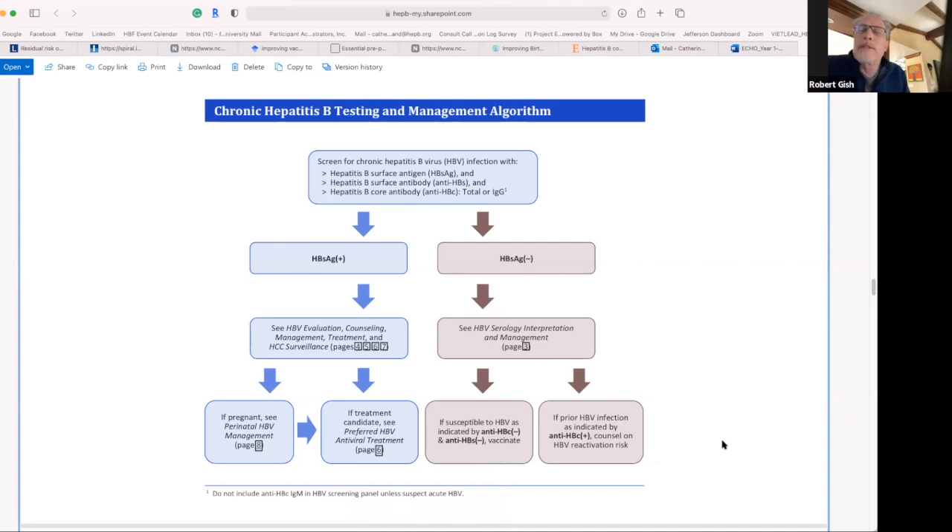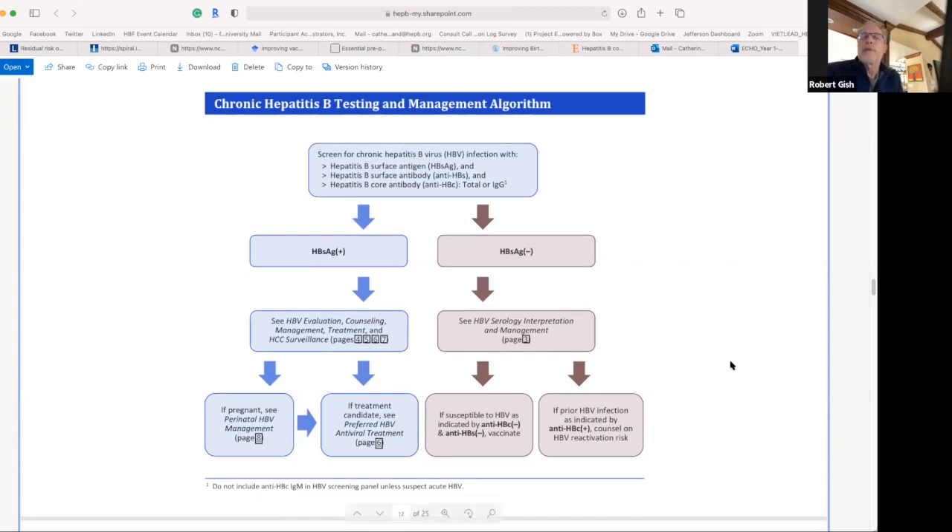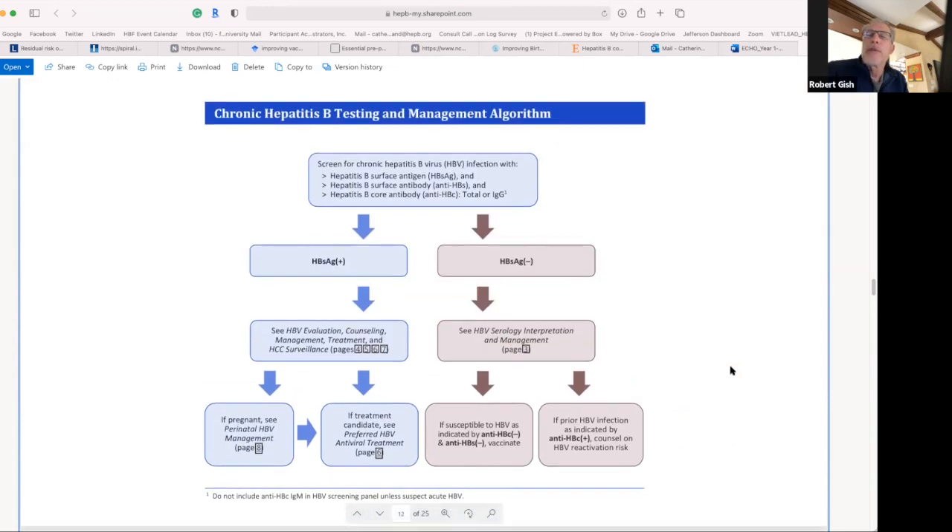One important correction in the algorithm addresses the false impression about core antibody having a high false positive rate. That was true 20 years ago, but as of 2002, the core antibody test was markedly improved by Abbott and Roche. Now the false positive rate is less than two per thousand, even in low-risk individuals. So when you see a positive core, you believe it — you don't boost, you don't vaccinate, you don't spend money doing things that have no clinical value. Feedback on improving the next version is welcome.